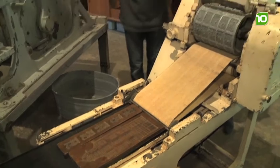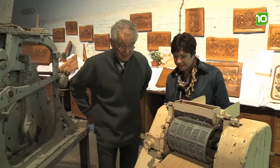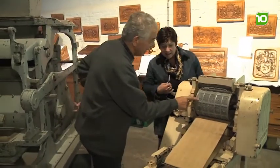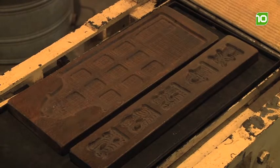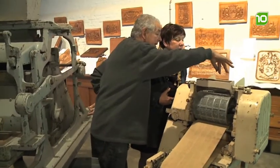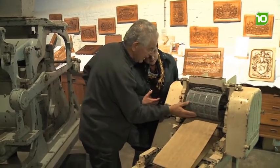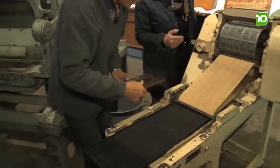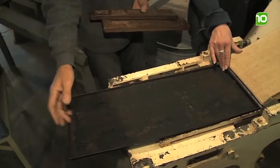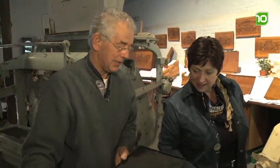Ik krijg helemaal het Sinterklaasgevoel, want volgens mij zijn daar speculaasvormen? Ja, dit is echt het specifieke Sinterklaasgevoel, van de speculaasjes en ook van de taai-taai-poppen, ziet u hier? Hier werd het deeg ingebracht, bovenin, dat werd door deze rol verdeeld en kwam uiteindelijk als een deegplankje via deze band naar beneden lopen. Het werd hier op de bakplaat opgevangen. Als die vol was, ging je hier de oven in om het speculaas te bakken.